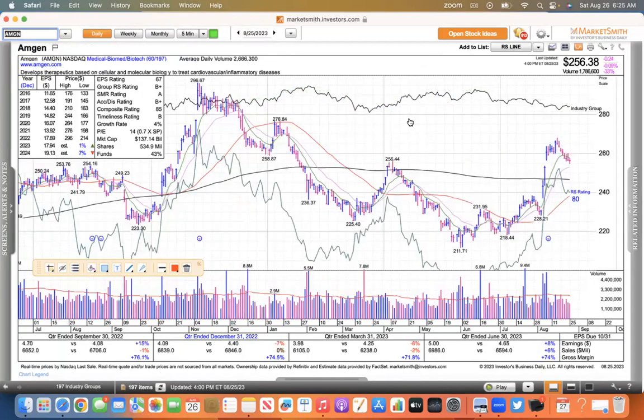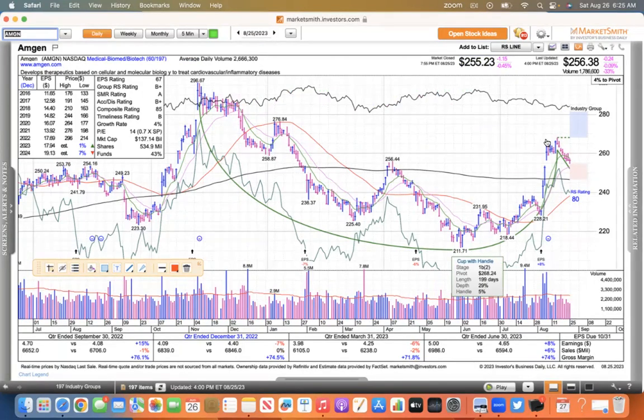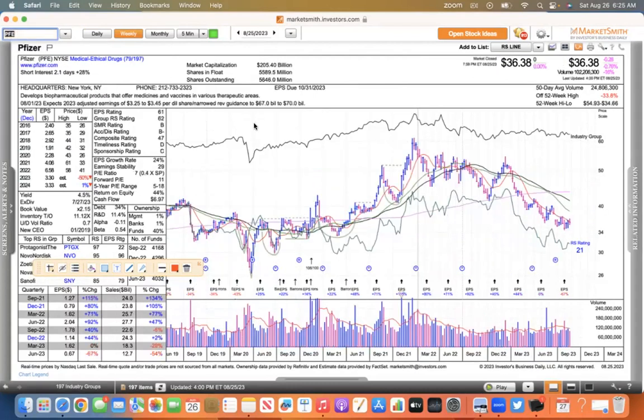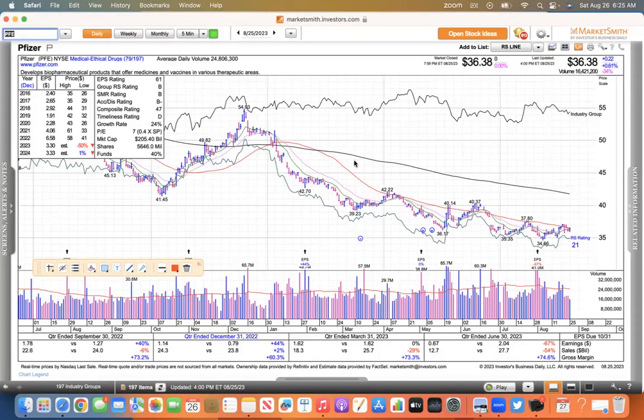This one was up about 6% after hours on Friday. Amgen might go down with the deal going through, but this looks like a nice cup with handle pattern here on a really big stock. So I'm going to keep an eye on Amgen. Also the Pfizer/Seagen deal will be affected by this — if they're not going to interfere with the Amgen/Horizon deal, they're probably not going to interfere with the Pfizer/Seagen deal either.